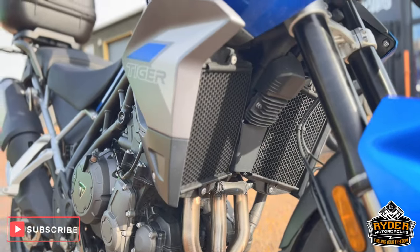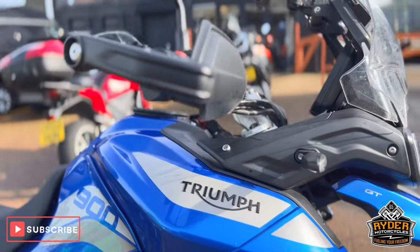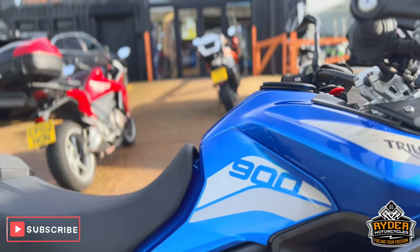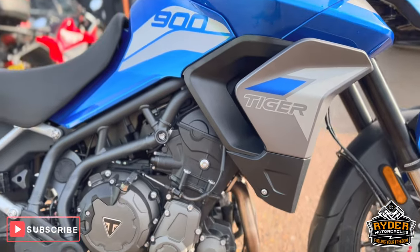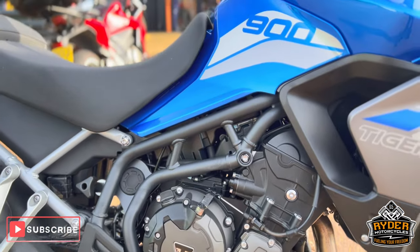That's all the headers, radiator guards on there, all the bodywork is nice — it's a really nice blue colour. All the engine casings are in nice condition, and that's just the frame.